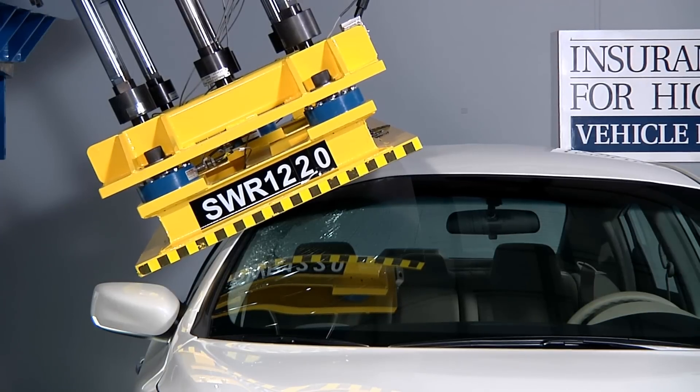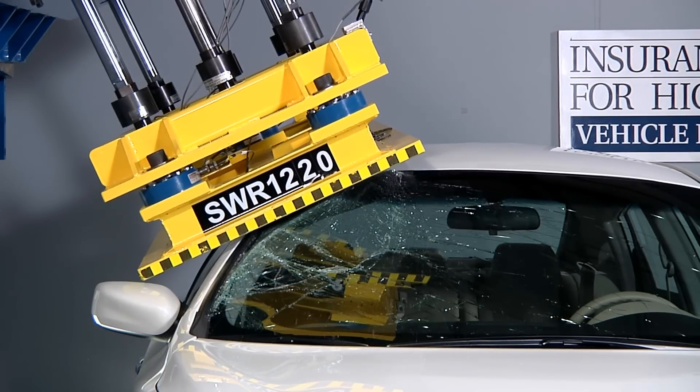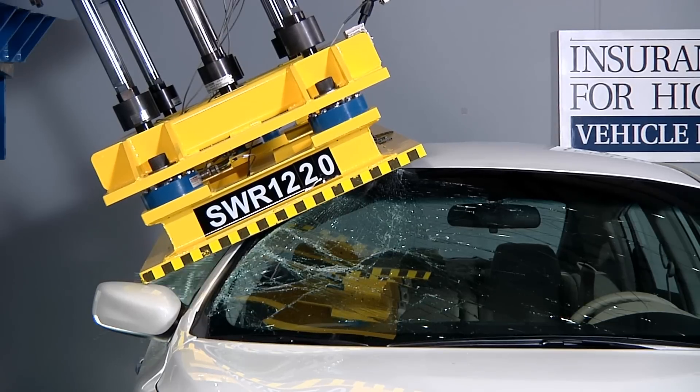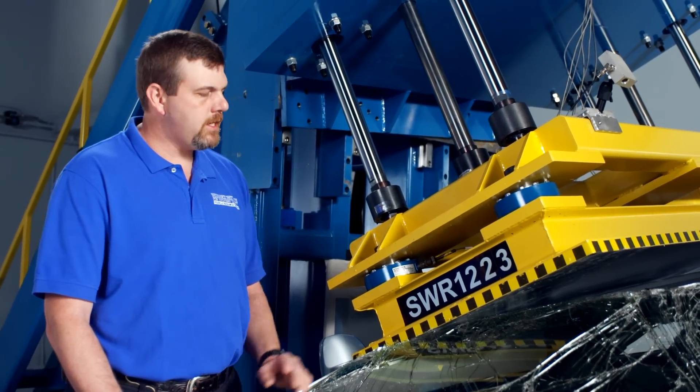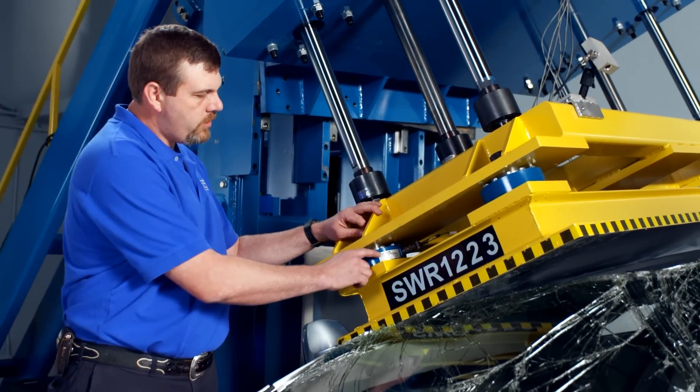We crush the roof through five inches. During these five inches, the platen moves at a fairly slow rate of about an eighth of an inch per second. In that stroke, we measure the maximum force that it takes to crush the car through these load cells.